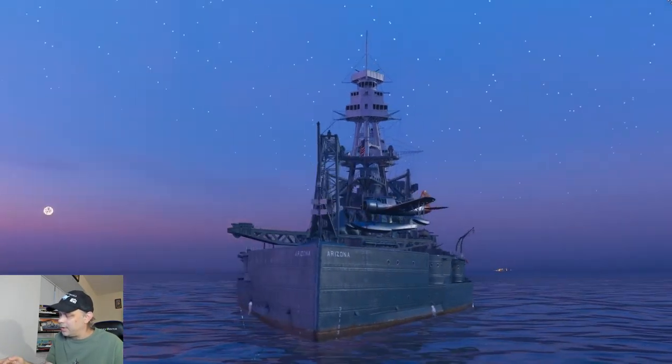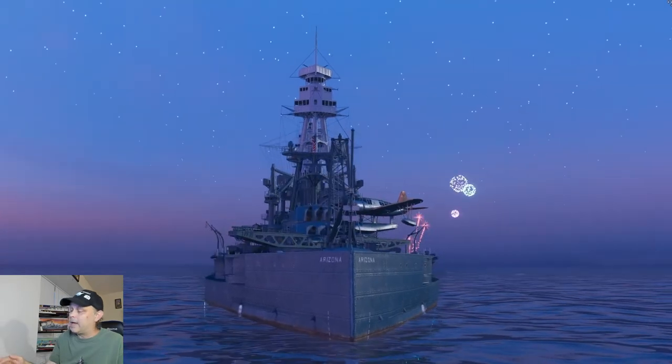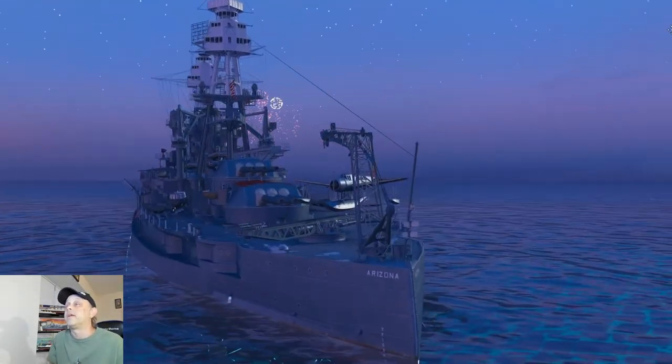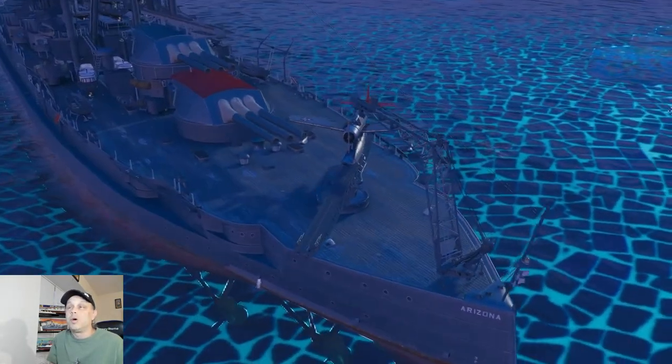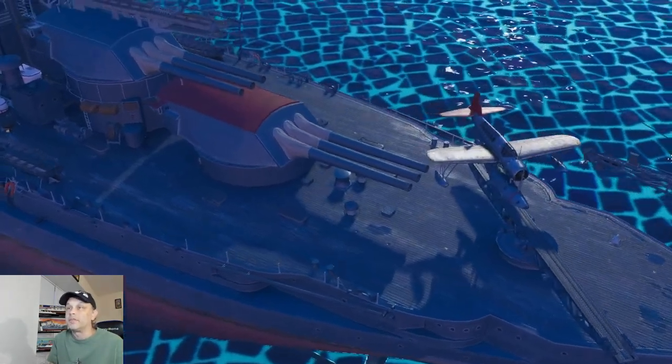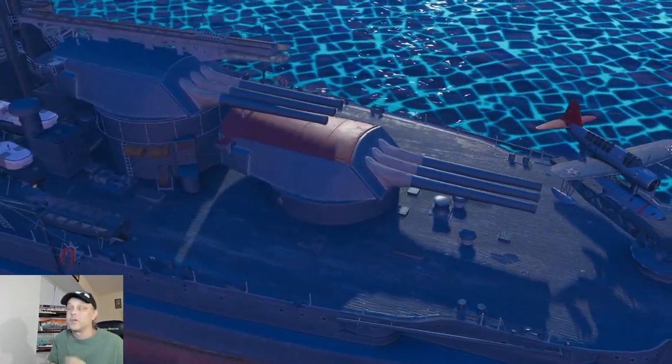Fantastic Beasts is a continuation of the Harry Potter movies — I did not know that. I love the Harry Potter movies; I'm a big fan. I never read a single Harry Potter book and never even knew it existed until the movies started coming out, but even after the first one I was hooked.